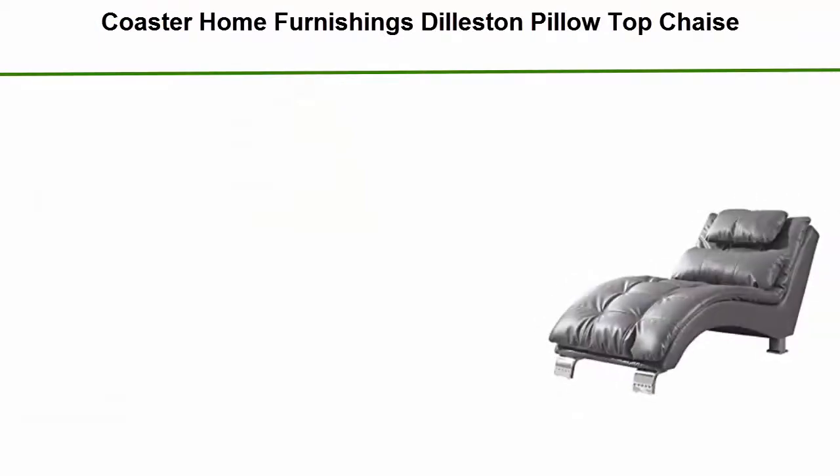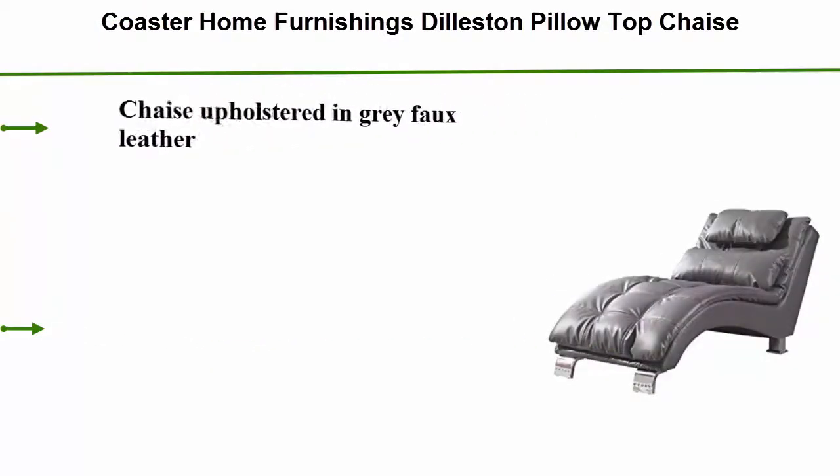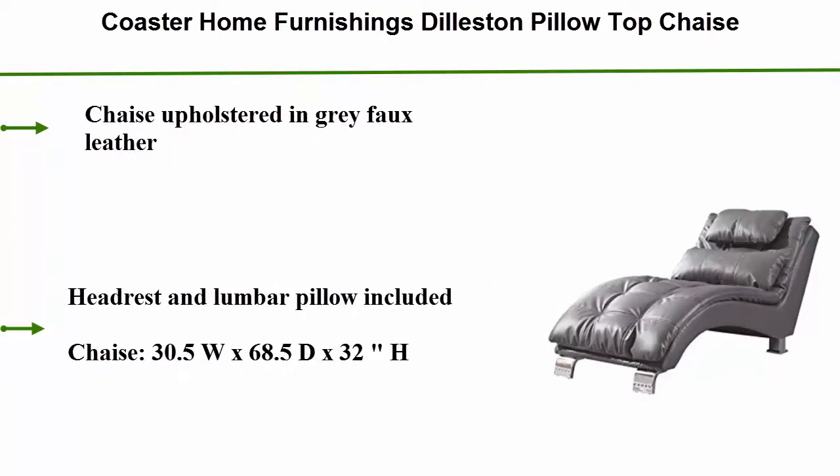Coaster Home Furnishings de l'Eston Pillow Top Chaise. Chaise upholstered in grey faux leather. Headrest and lumbar pillow included.